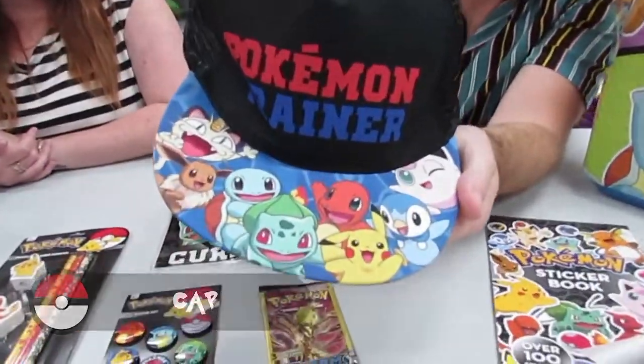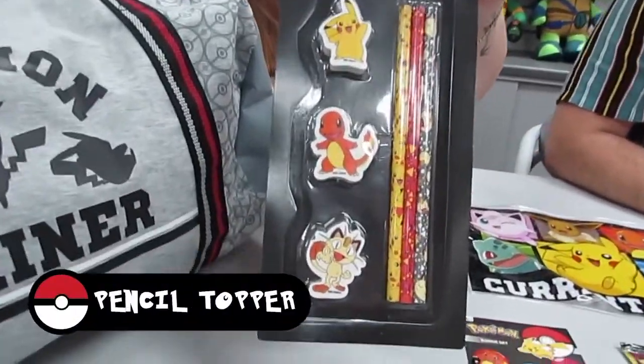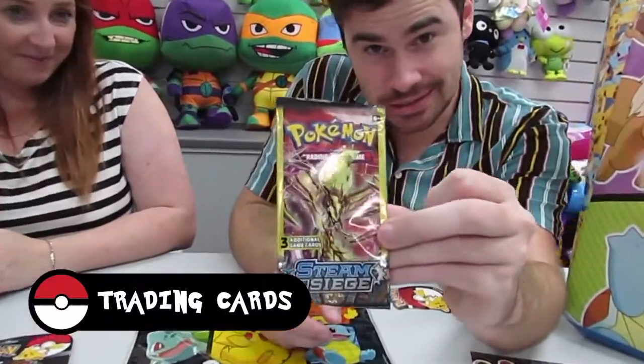Let's take a look at the new Pokémon show bag. Inside the Pokémon show bag is a cap, pencils and a razor topper with some of your favourite characters on them, some Pokémon trading cards, and Pokémon socks.